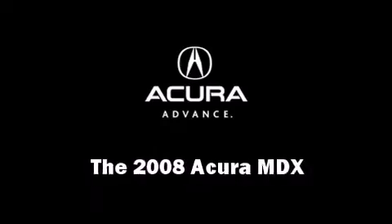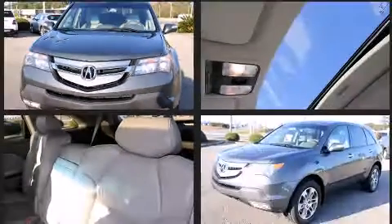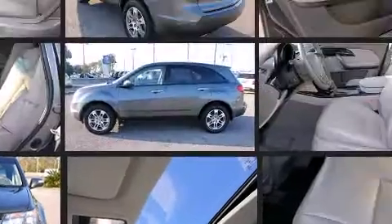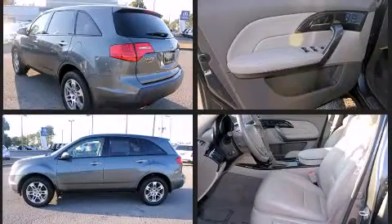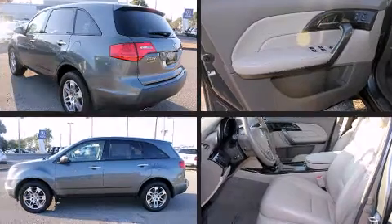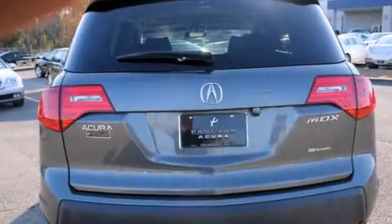The 2008 Acura MDX with less than 40,000 miles on the odometer. This four-door sport utility vehicle prioritizes comfort, safety, and convenience. It features an automatic transmission, all-wheel drive, and a refined six-cylinder engine.